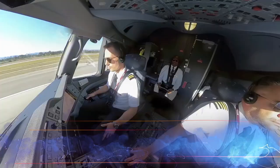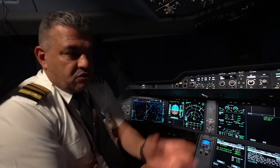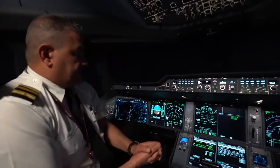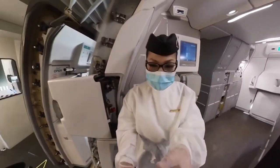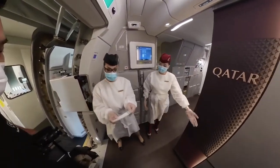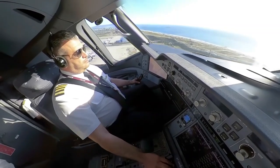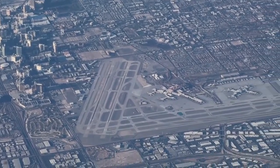Pilots all throughout the world have taken to the Airbus A350 with great enthusiasm because of its cutting-edge technology, excellent performance, and well-considered design. The A350's cockpit is a technological marvel. Fly-by-wire systems and a variety of cutting-edge avionics are available to pilots, greatly improving safety and flight control. Modern touchscreens and an easy-to-use interface simplify procedures, minimizing pilot effort and enabling greater concentration on crucial duties.